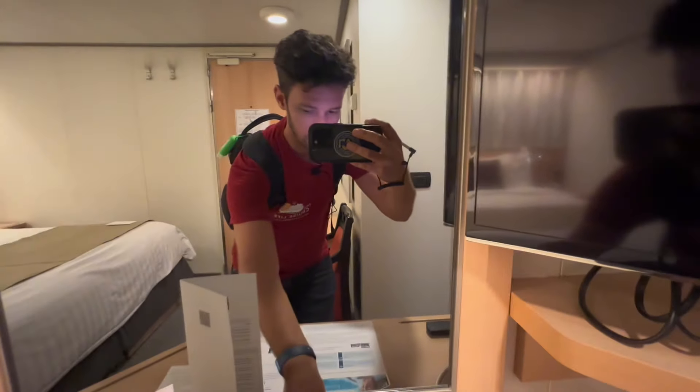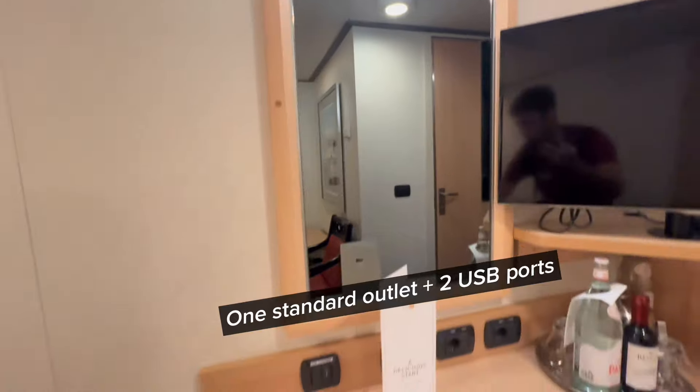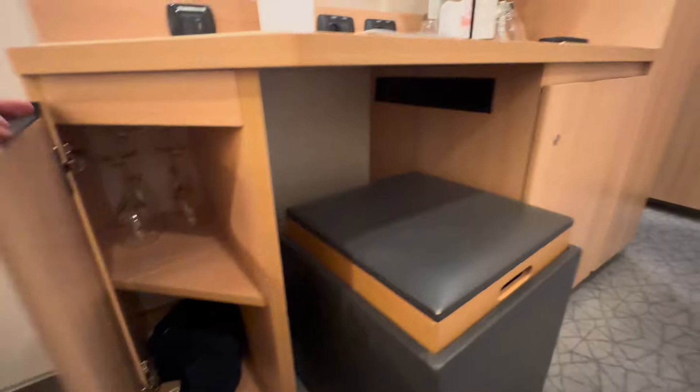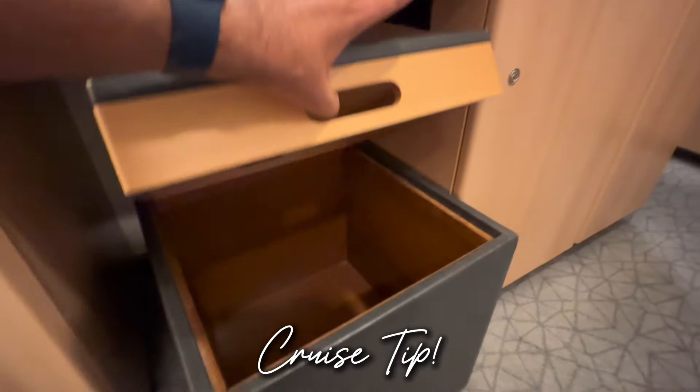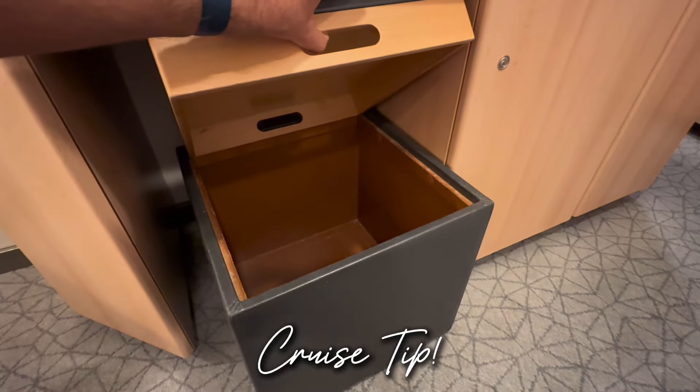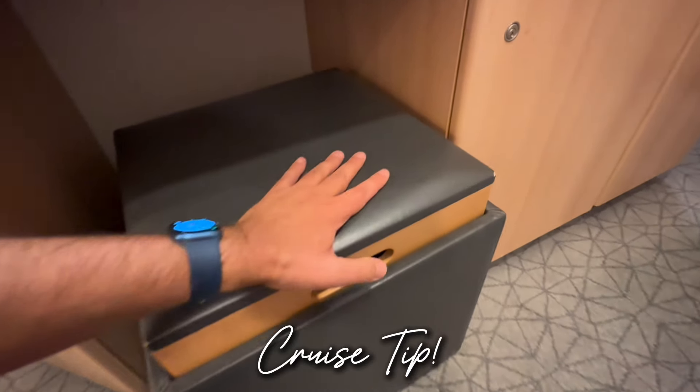Let's see if we can turn the light on here. There are so many light switches in this cabin — it is so weird. Also down below here, we've got some glasses and a blow dryer. Looks like we've got a cruise tip coming for you right here in this storage bin where you can put your dirty laundry over the course of your cruise.